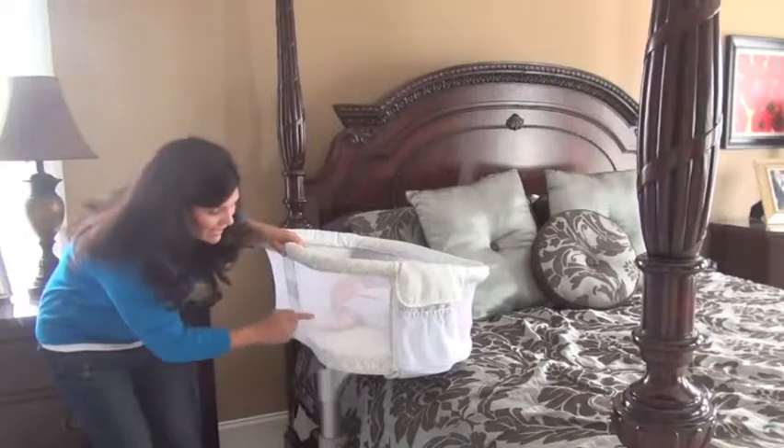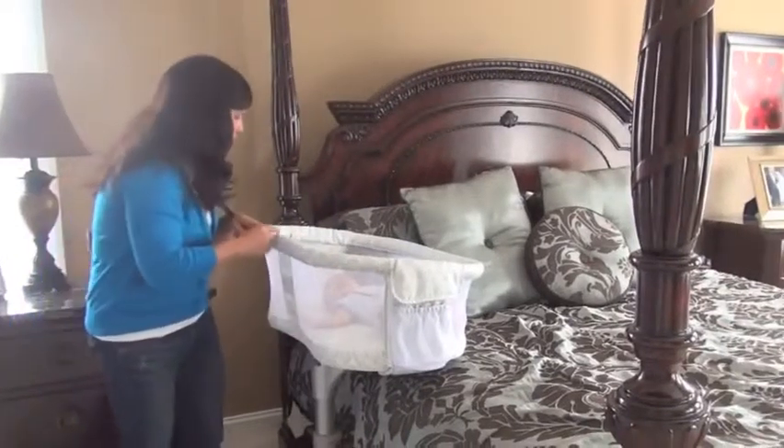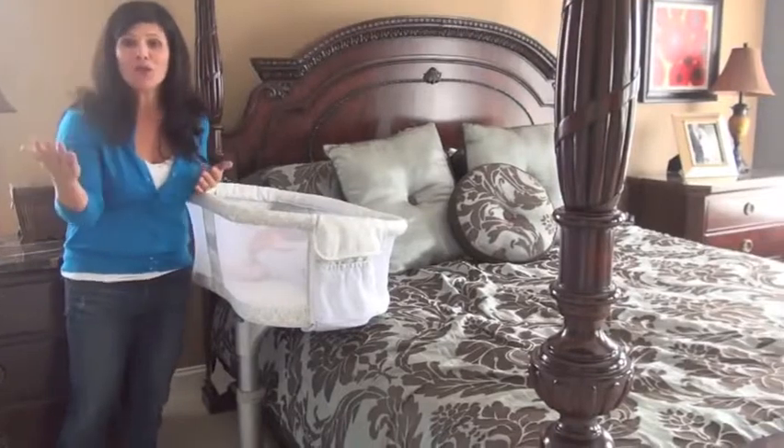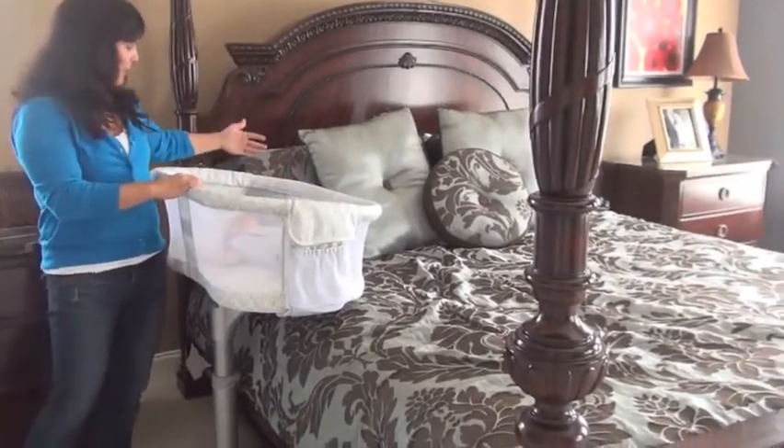I also love the fact that it has a mesh surround. The baby can see out and around, there's a lot of air circulating through this bassinet, and it allows mom to look in and gaze right at her baby — almost nose to nose because the baby is right there.